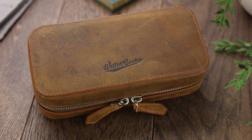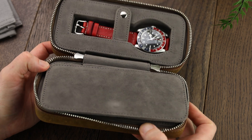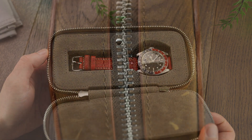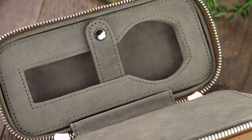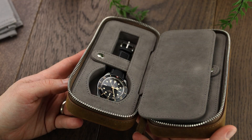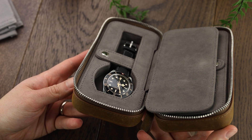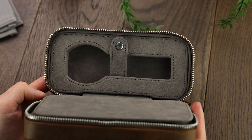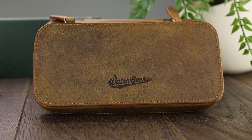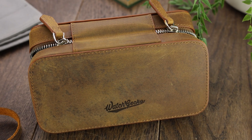Last but not least is the WatchGecko 2-piece leather watch case. This stylish watch case is made from superior quality genuine leather and is the perfect choice for protecting spare watches on a weekend away. The strong leather outer layer offers a high level of protection and is fitted with a zip for a secure closure. The soft padded interior is covered with a velvet-like fabric to protect your watches from scratches, and each side has a cutout for a watch, allowing you to store two watches in total. A divider in the center prevents the watches from damaging each other — a great travel accessory and thoughtful affordable gift.